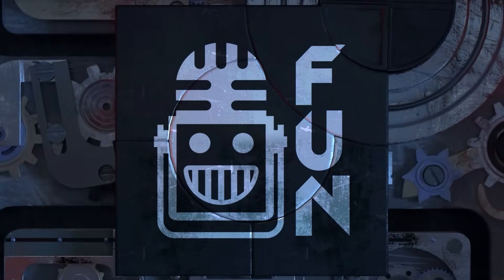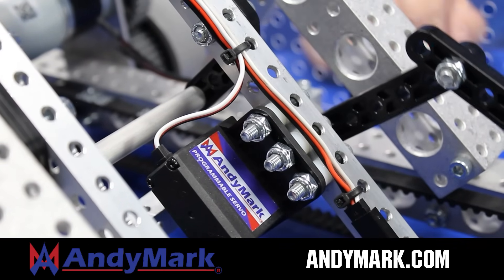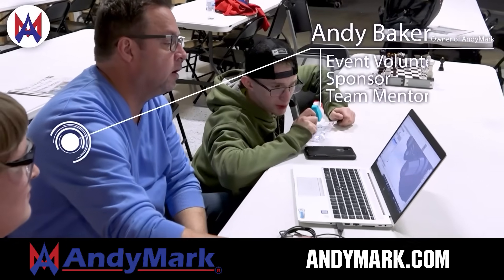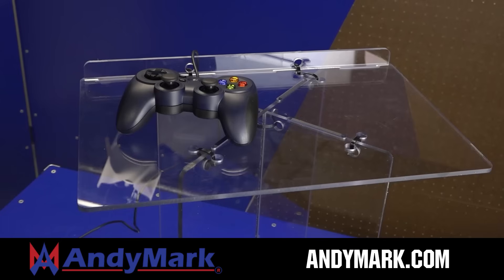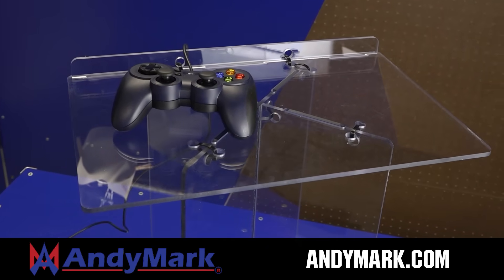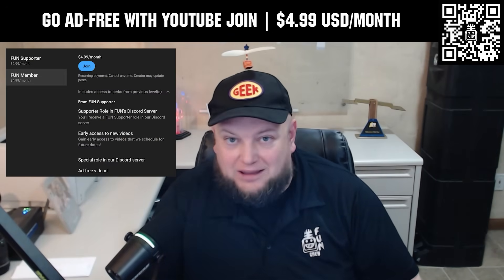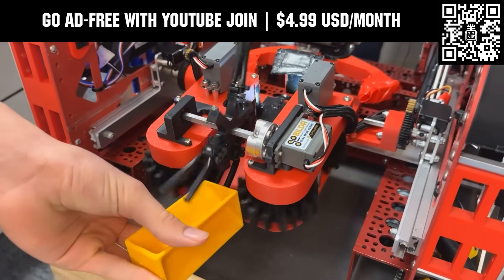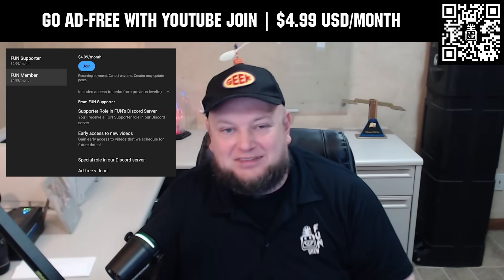This video on Fun is brought to you by viewers like you and also in partnership with Animark — your one-stop shop for all your robotics competition needs. Celebrating 20 years of quality robotics parts and superior service, Animark employees have over 200 years of first-team experience. From mechanical and electrical products to tools and hardware, head on over to animark.com. Go ad-free and access videos earlier when you support Fun with a YouTube Join membership for $4.99 a month USD. Click the join button below to get started.